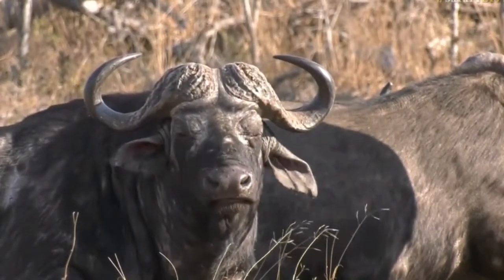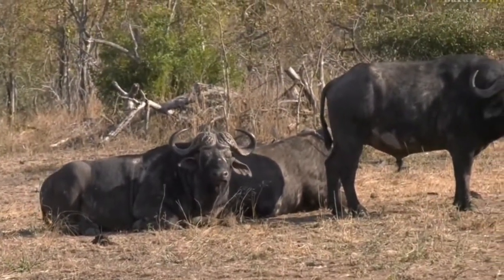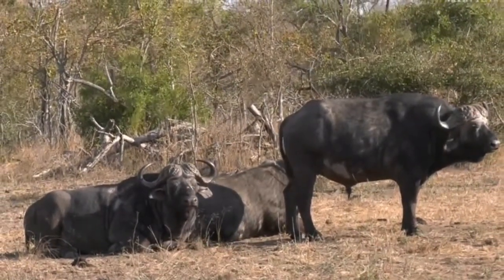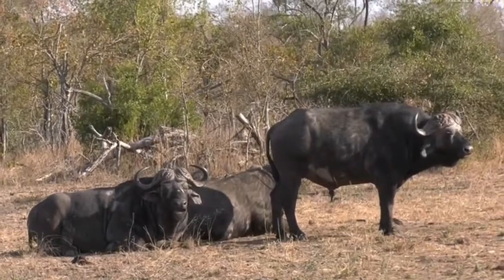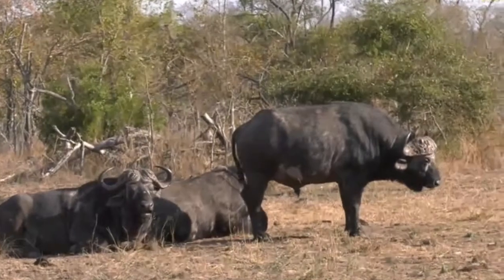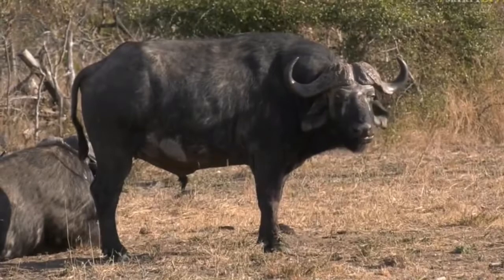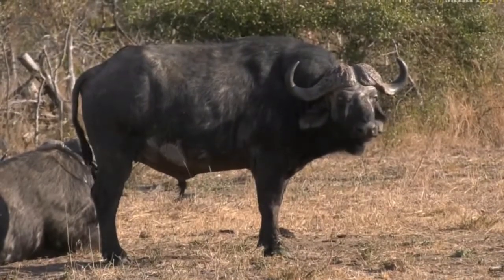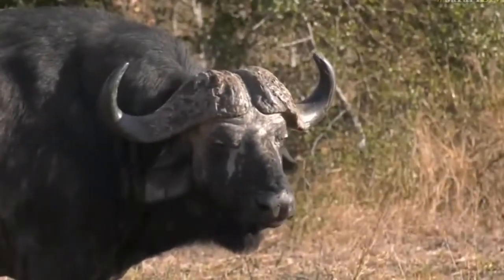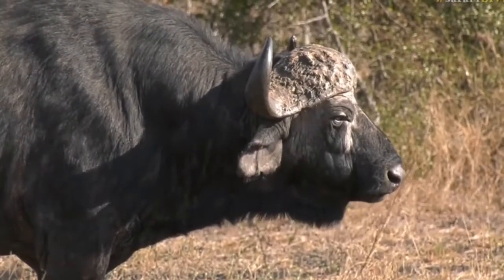For those unsure what ruminants are — a ruminant is an animal that has a four-chambered stomach. They feed on grass or vegetation, swallow it, and it goes into the first chamber of the stomach, mixes with enzymes and digestive fluid. They then regurgitate that food, chew it again, and swallow. This helps break down food very well — it's a very efficient digestive system.